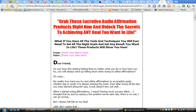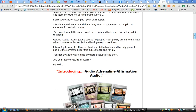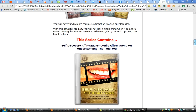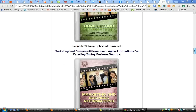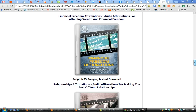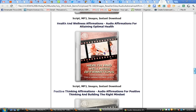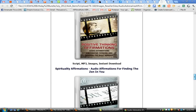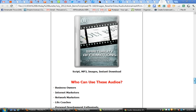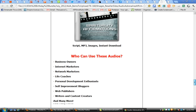When you're feeling down or need a pick-me-up, get a shot of Audio Adrenaline — another item in the bundle. It's a set of affirmations covering self-discovery, goal setting, marketing and business habits, subconscious financial freedom, relationships, health and wellness, positive thinking, and spirituality. It can be used by business owners, internet marketers, network marketers, life coaches, personal development enthusiasts, self-help bloggers, and web publishers, and it all comes to you complete with master resale rights.